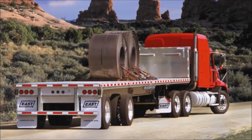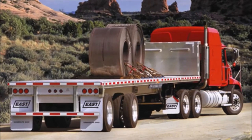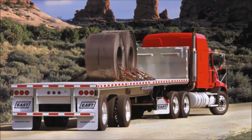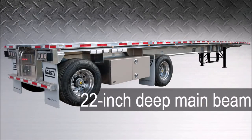East also manufactures the flatbed trailer in a Beast model to meet the needs of applications requiring lower concentrated load ratings. It handles loads up to 52,000 pounds in a 4-foot concentrated area, 60,000 pounds in a 10-foot concentrated area, and up to 90,000 pounds distributed. It is available in lengths up to 53 feet with an 11-inch neck and 22-inch deep main beam.